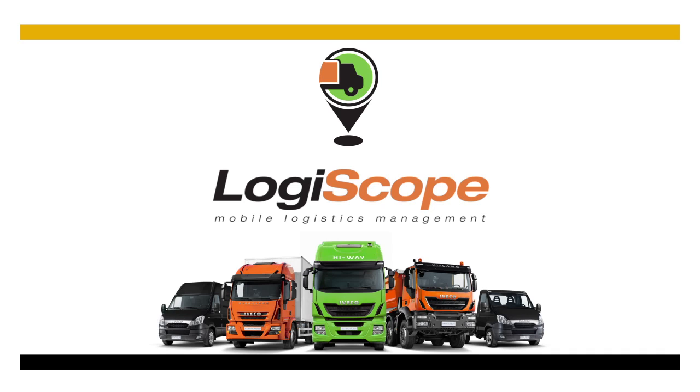Logiscope is a mobile logistics management solution, the result of a collaboration between leading industry experts: SAP, Rocket Consulting, and Copilot.